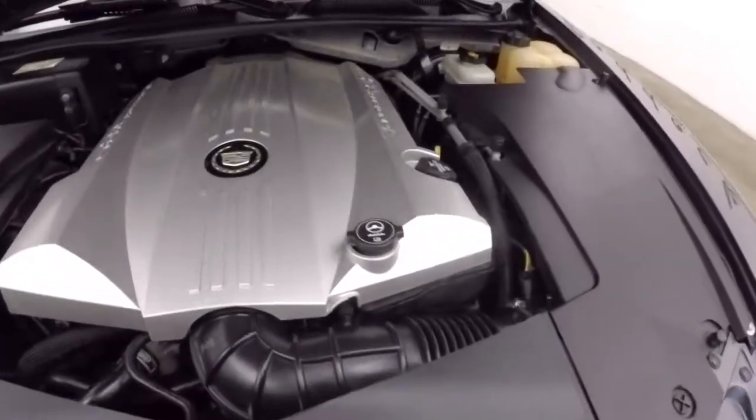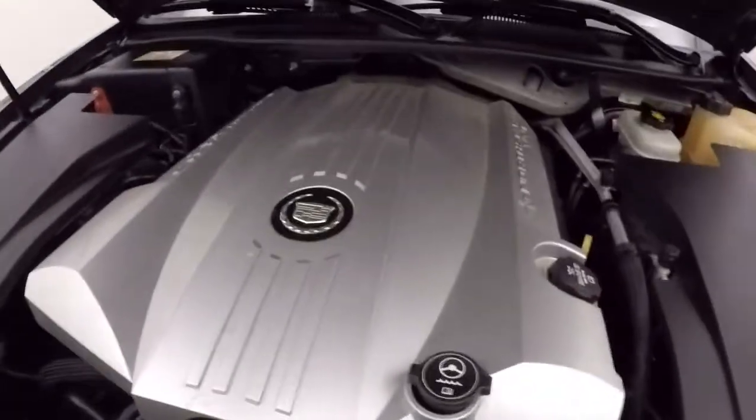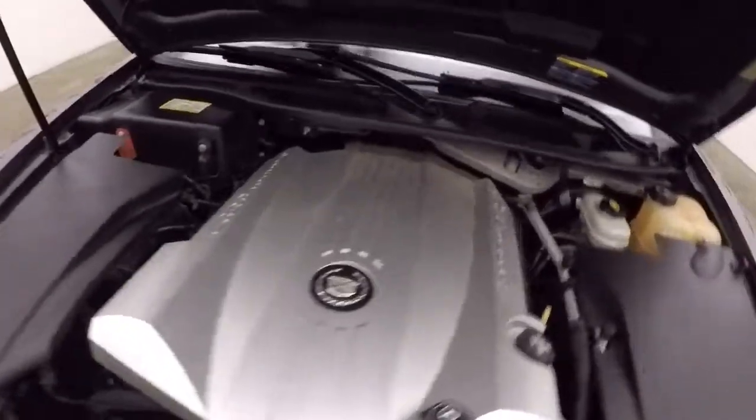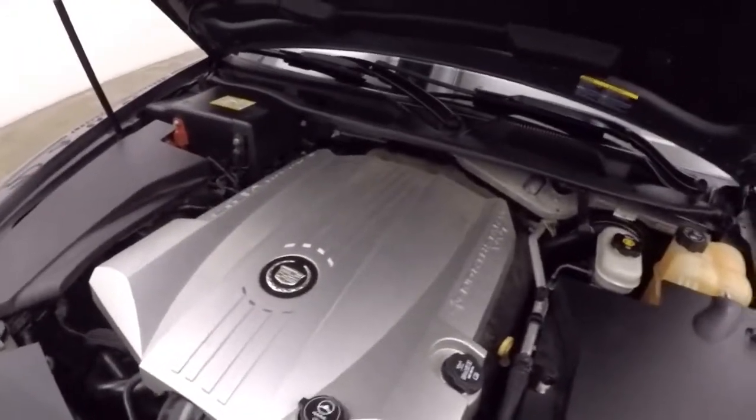Don't look underneath the hood. And the Northstar V8 — strong running engine, pretty good on gas, tons of power.